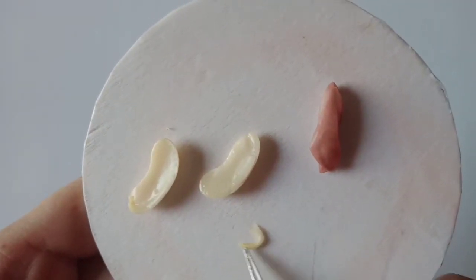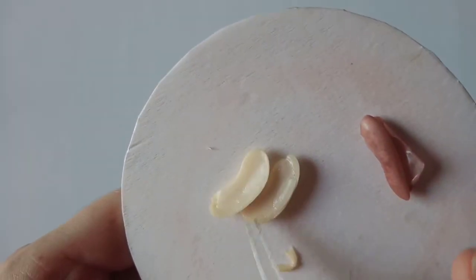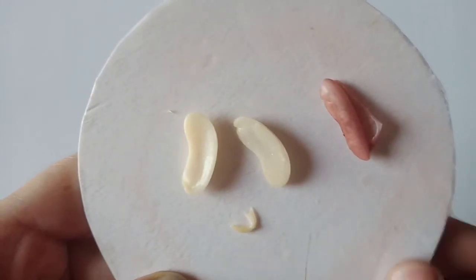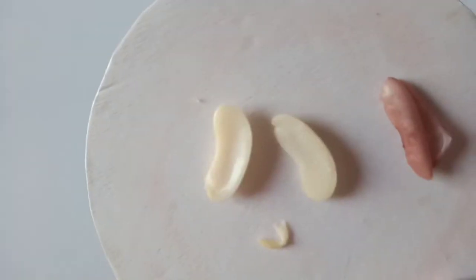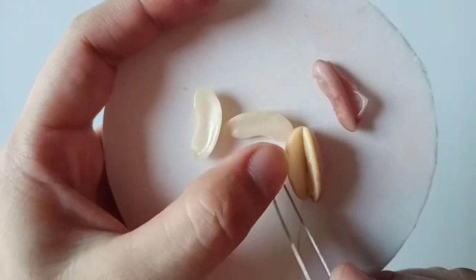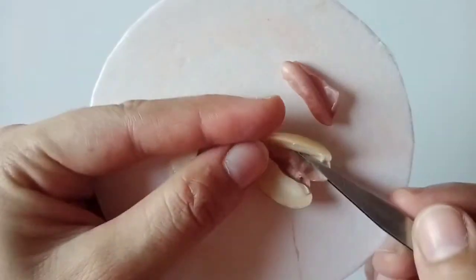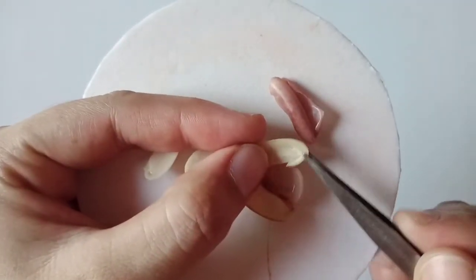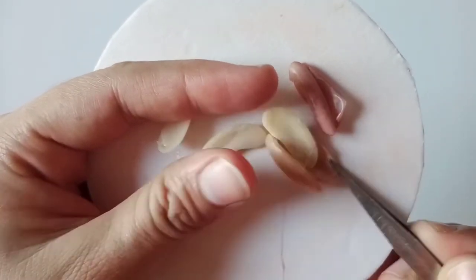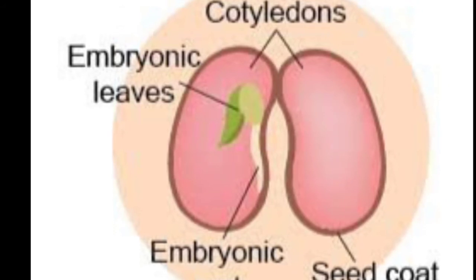Now we have separated it out and we can see clearly the three parts of the seed: the embryo, the seed coat, and the two cotyledons. This embryo grows into a new plant. Here is another split seed — you can see the outer seed coat, the two cotyledons, and the embryo.